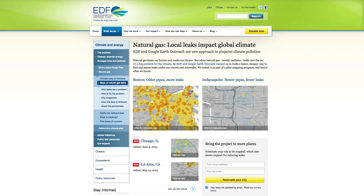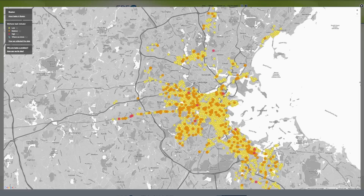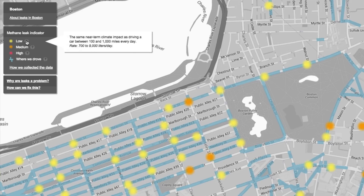My role in this project is to look at the data that comes from these methane analyzers and to try to interpret that in light of natural gas leaks. We're able to identify natural gas leaks throughout the distribution systems in cities and measure how much methane is coming out from each of these leaks.